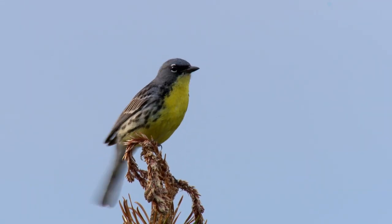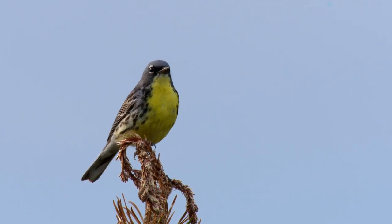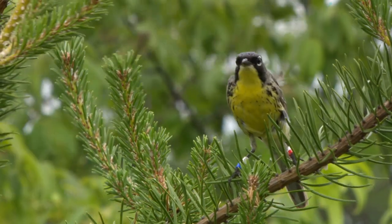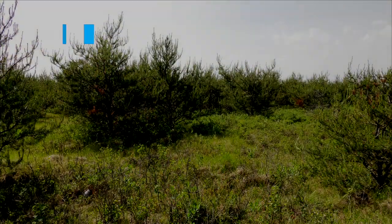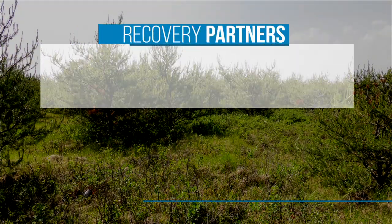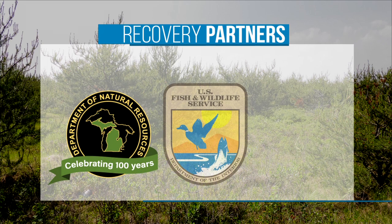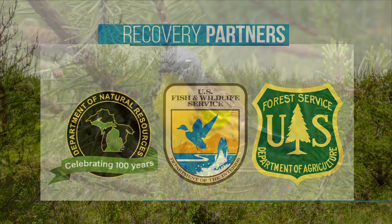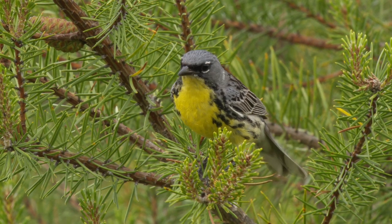The Kirtland's Warbler — the rarest migratory songbird in North America. As recently as the mid-1980s, the Kirtland's Warbler teetered on the brink of extinction. But today their population is stable and secure, thanks to the wise stewardship and forest management efforts of the Michigan Department of Natural Resources, the U.S. Fish and Wildlife Service, the U.S. Forest Service, private working forest owners, and their conservation partners. The Kirtland's Warbler has become an unparalleled conservation success story.